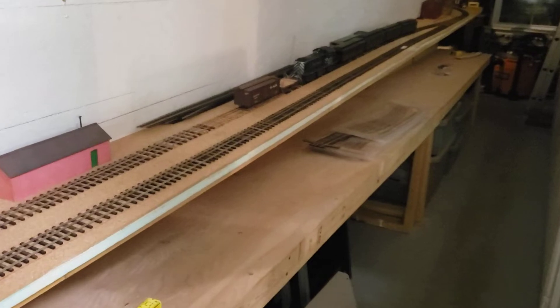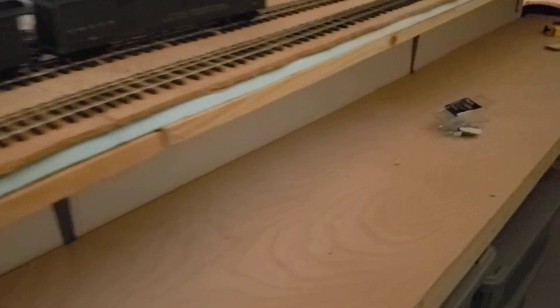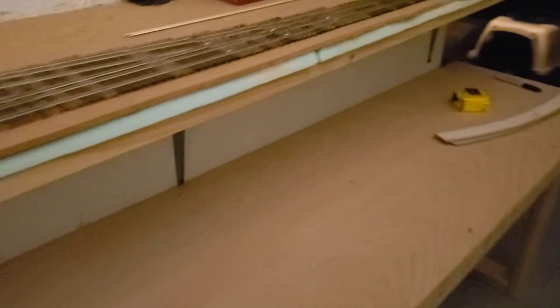I've got the benchwork in place; I just need to get the foam and cork in place here and I can get the next phase of Salida going. There are several tracks here and I'm calling this the standard gauge yard — it will loop around here with the continuation towards Pueblo and other industries in Salida.